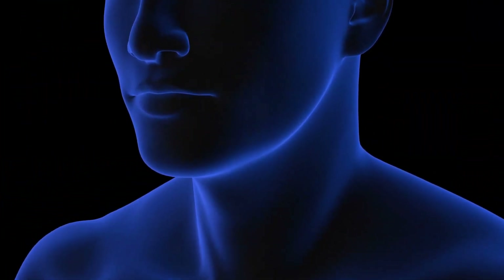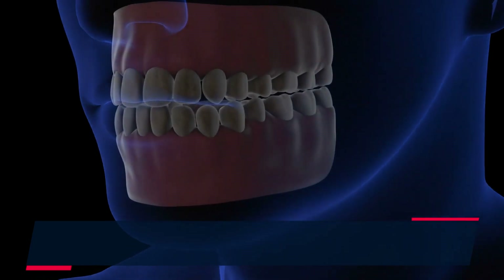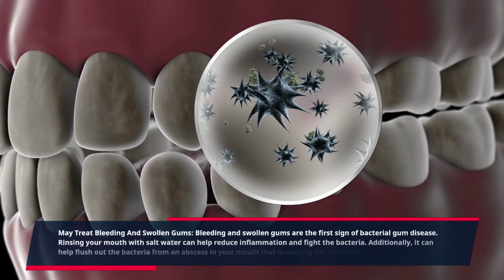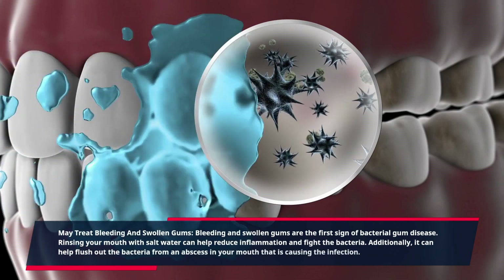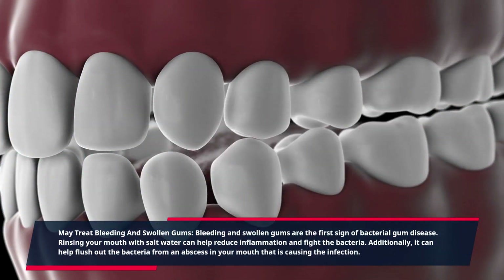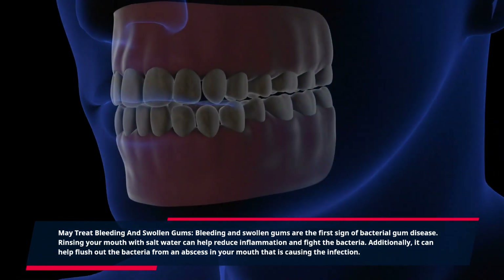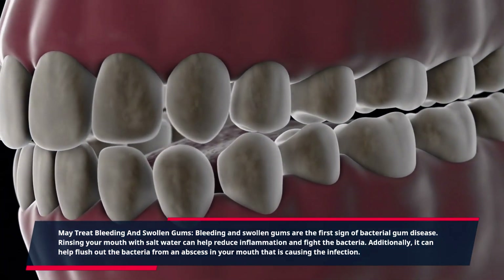May treat bleeding and swollen gums. Bleeding and swollen gums are the first sign of bacterial gum disease. Rinsing your mouth with salt water can help reduce inflammation and fight the bacteria. Additionally, it can help flush out bacteria from an abscess in your mouth that is causing the infection.